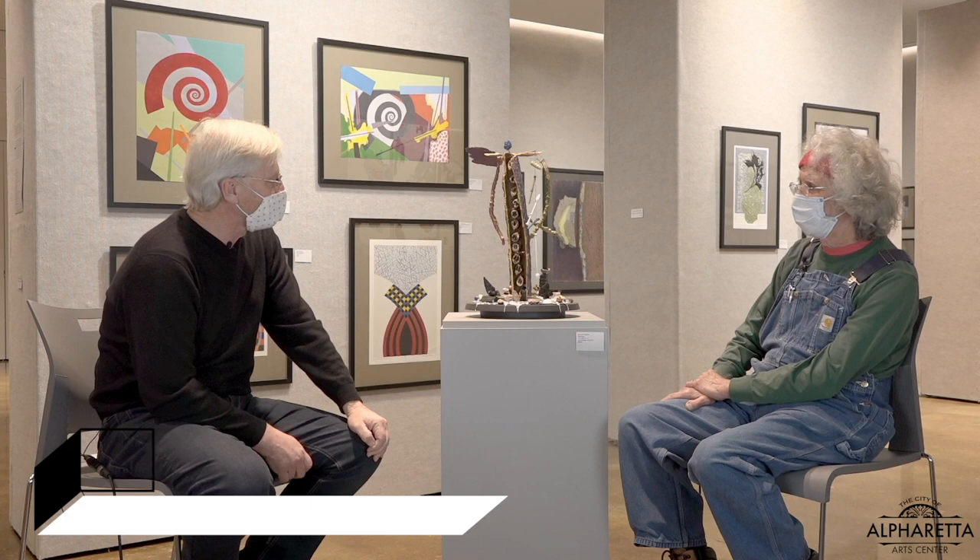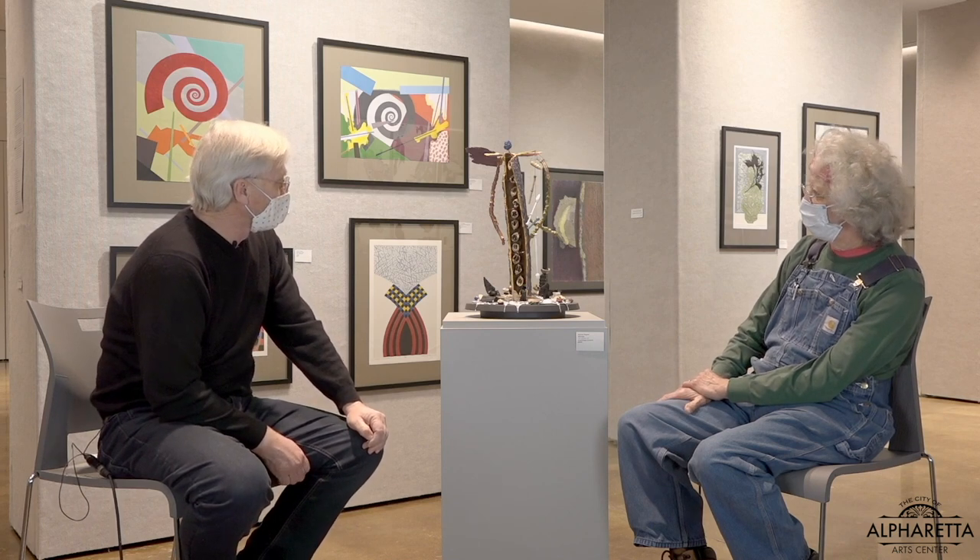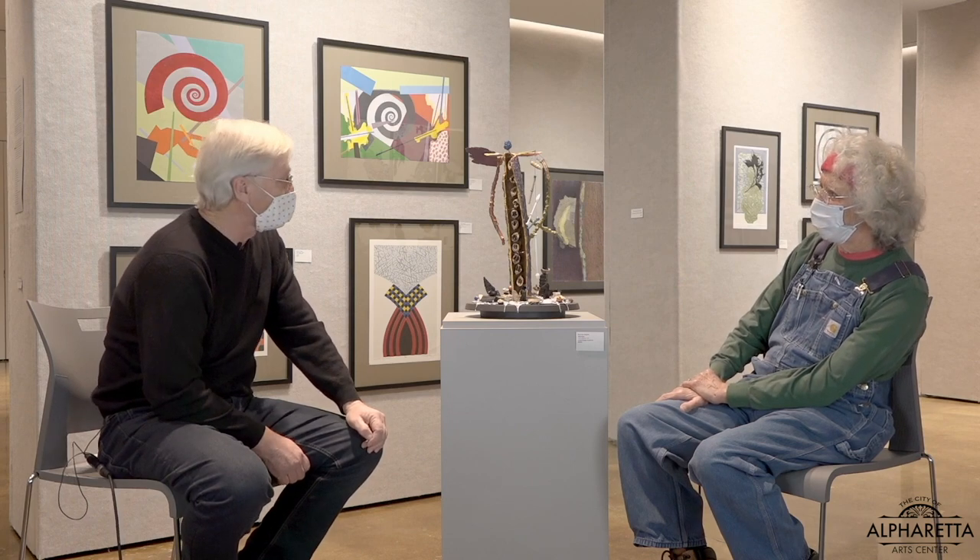We're now going to talk about some of the sculpture that Norman has created over the years. This piece is exceptionally fascinating. Every time I look at it, I see something different. It generates a lot of questions for the viewer. But while we've got Norman here, we're going to see if he can answer some of those questions for us.